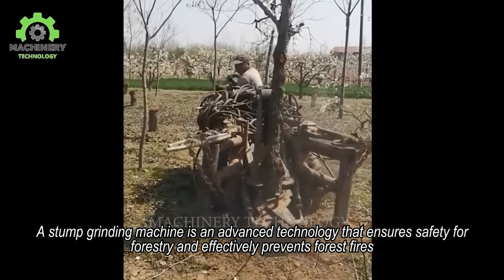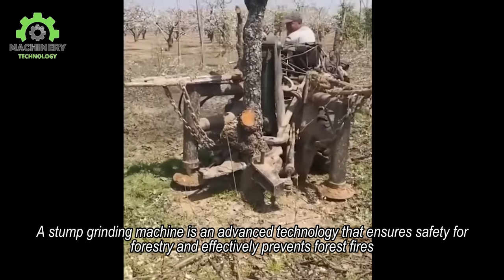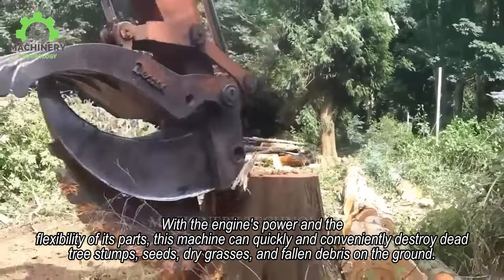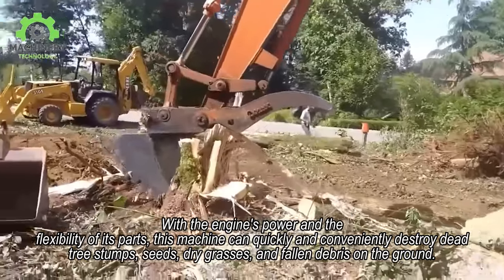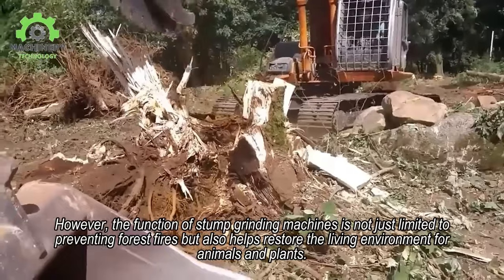A stump grinding machine is an advanced technology that ensures safety for forestry and effectively prevents forest fires. With the engine's power and the flexibility of its parts, this machine can quickly and conveniently destroy dead tree stumps, seeds, dry grasses, and fallen debris on the ground.